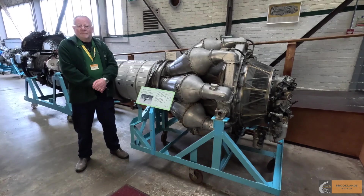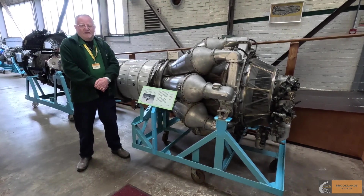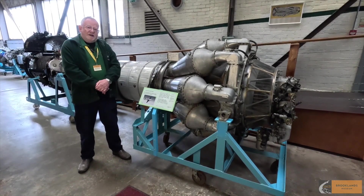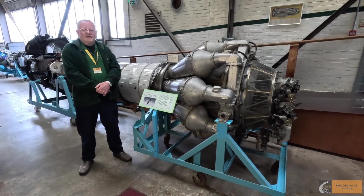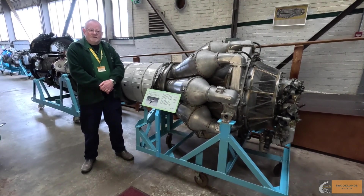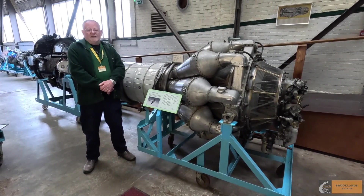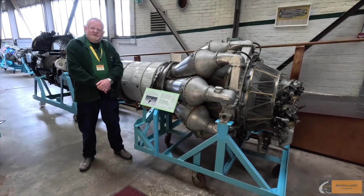This was taking place at a place called Barnoldswick in Lancashire — and that's a significant name; remember the letter B for later on. Initially, Stanley Hooker developed the Whittle engines, including producing the Rolls-Royce Welland, which was the production version of the Whittle W2, and also the Rolls-Royce Derwent, which was a developed version of it.